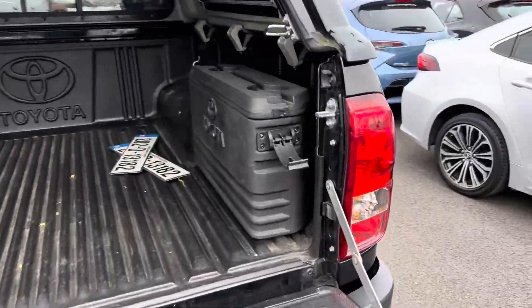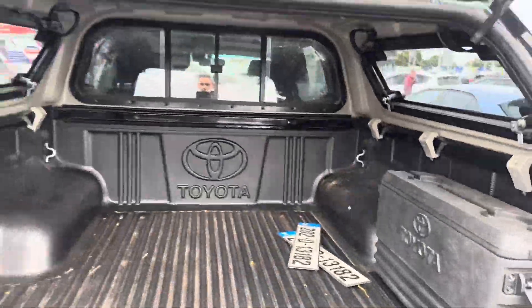Full canopy, liner, Toyota toolbox, and Toyota genuine tow bar.